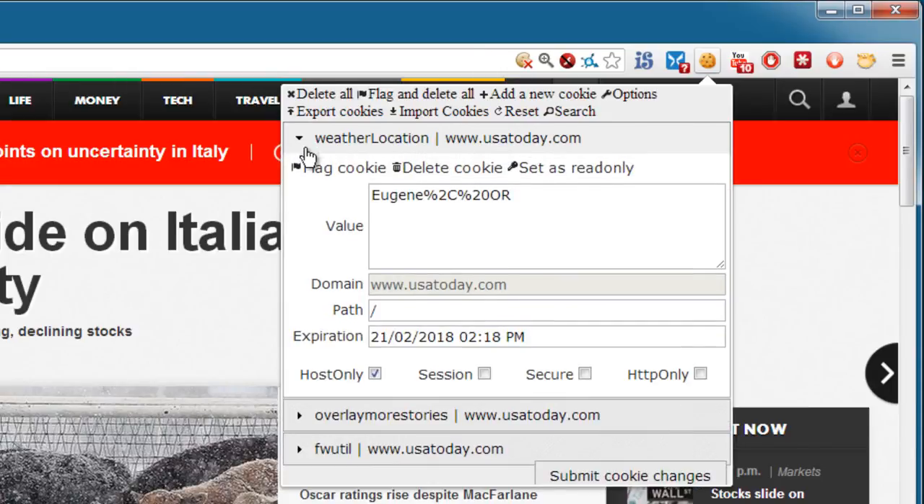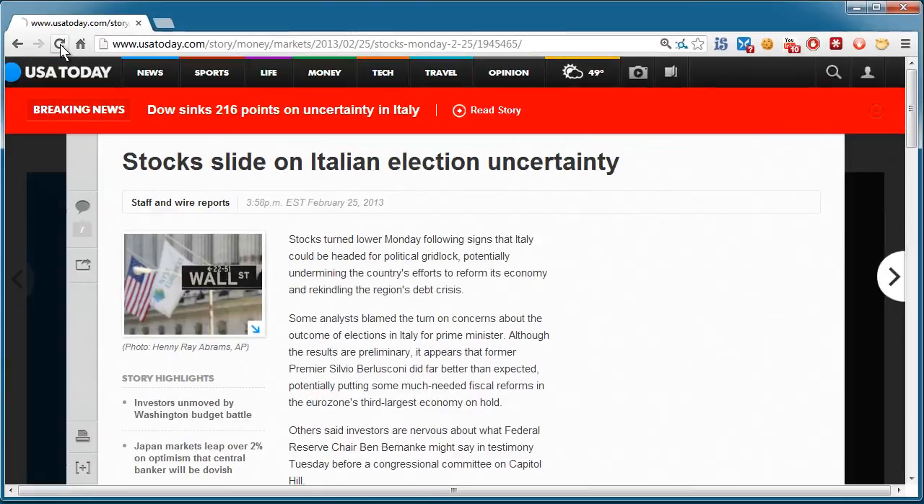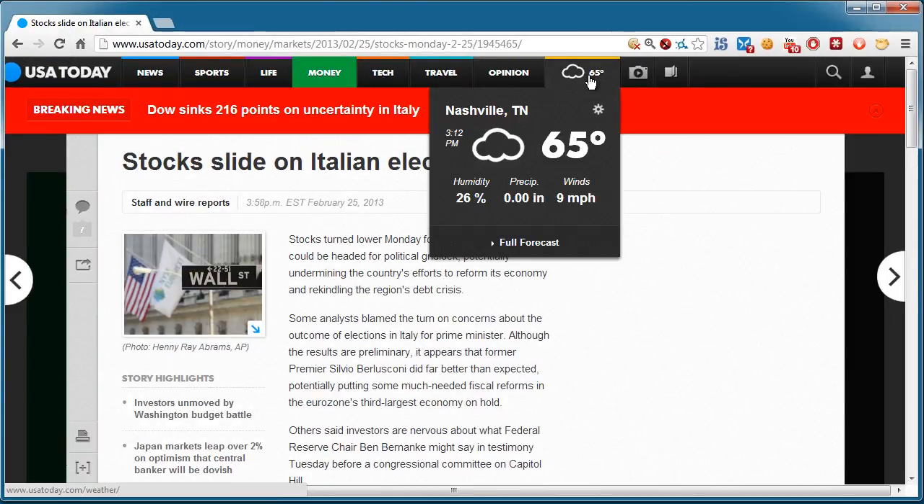For instance, that weather location is actually populated dynamically right in here in plain text. It's escaping a space and a comma — Eugene, Oregon — but I can easily swap that in for another city and another state like this. I'll submit the cookie changes, then I will reload the browser, and sure enough, now as far as the web browser is concerned, I'm in Nashville, Tennessee. I hope that I've been able to bust some myths that you might have believed about cookies, and I hope I've given you the tools with which you can fully take control of your privacy and cookie behavior on your systems. I hope that this has been informative for you, and I'd like to thank you for viewing.